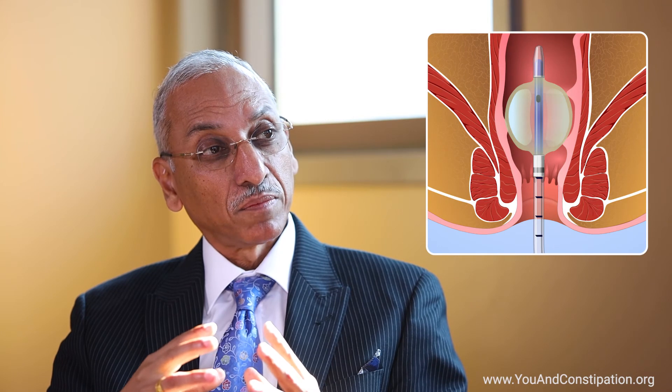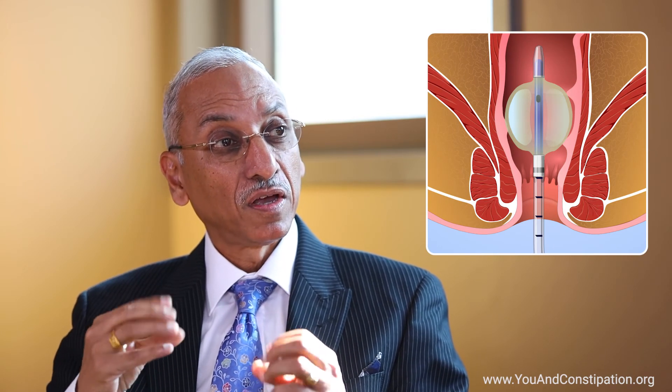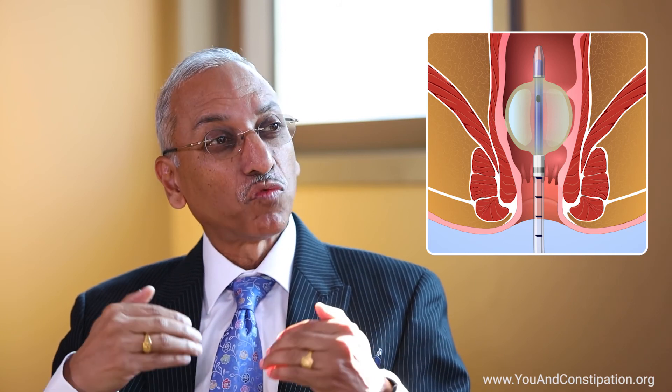Another test that some specialists tend to do is a balloon distension test in the rectum, to find out the cause, which is hypersensitivity in the rectum — which, as I said, is one of the key mechanisms that leads to IBS. So these are the common tests that we tend to do in our practice.